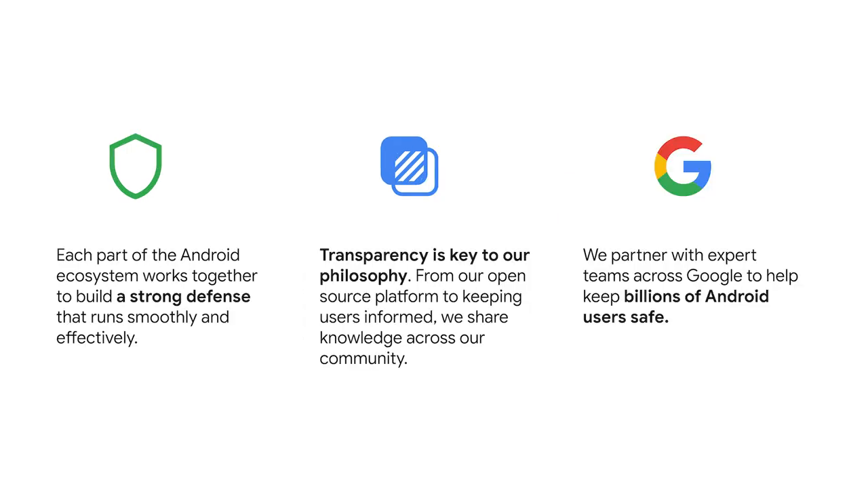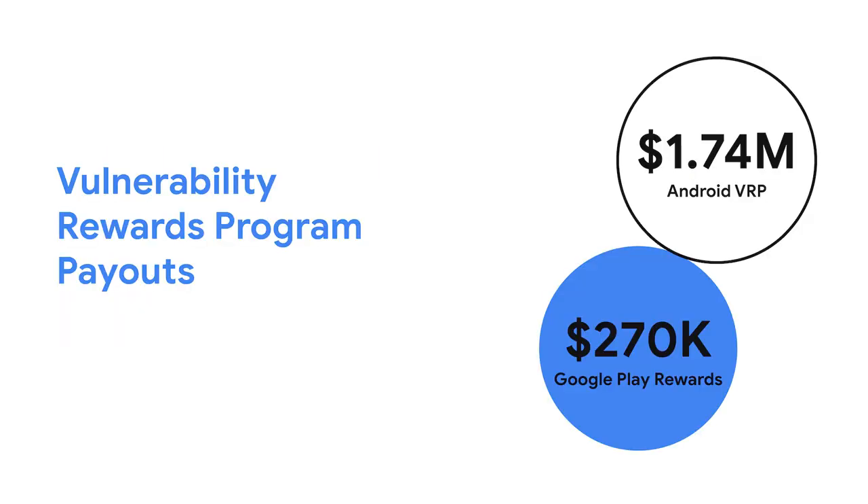Transparency is key to our philosophy. Android is open source. We publish a quarterly ecosystem transparency report and blog frequently about upcoming features and capabilities. Google has a tremendous team of security and privacy experts, and the Android team partners closely with many of these experts on things like anti-phishing, account security, and many other initiatives. In 2020, we paid out $1.7 million in rewards as part of our Android Vulnerability Rewards program. In addition, the Google Play Security Rewards and the Developer Data Protection Rewards programs awarded over $270,000.